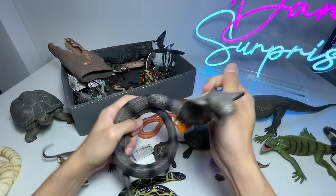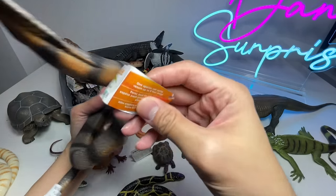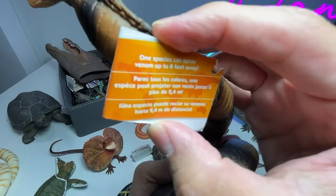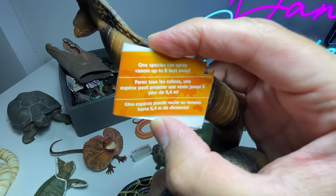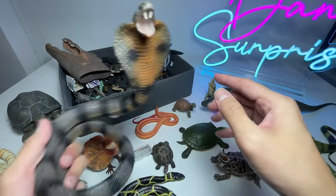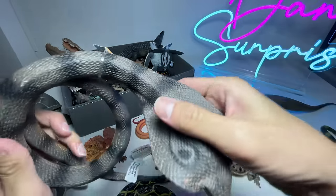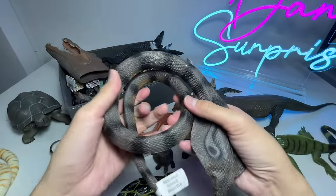This one right here is a king cobra — you can actually bend the neck of this figure. Let's read some facts: one species can spray venom up to eight feet away. So they can actually spray venom from the mouth, and yes, I think they look kind of scary, especially with this frill right here.